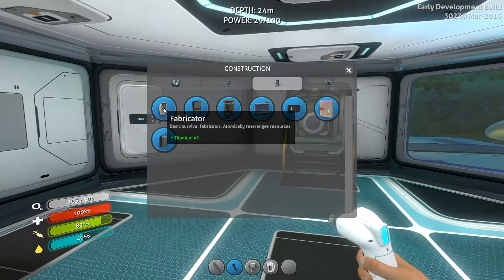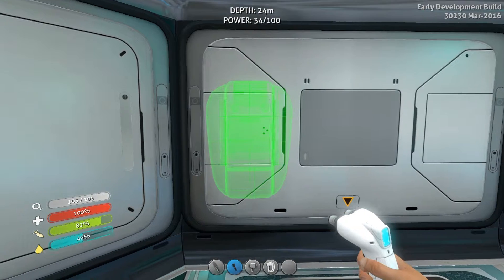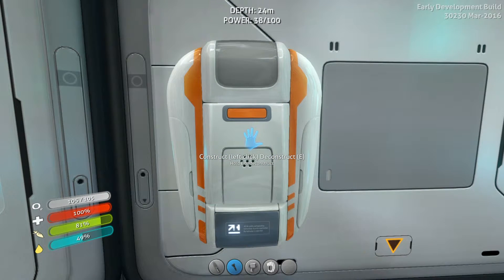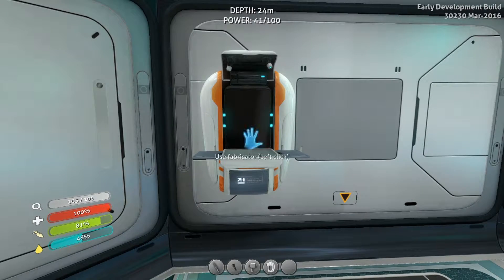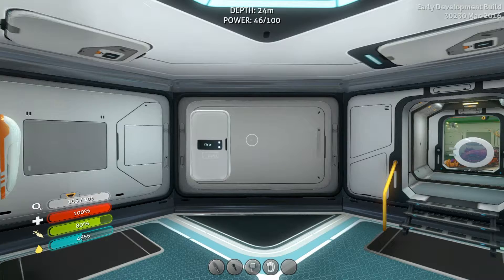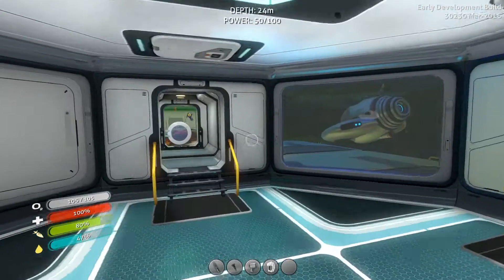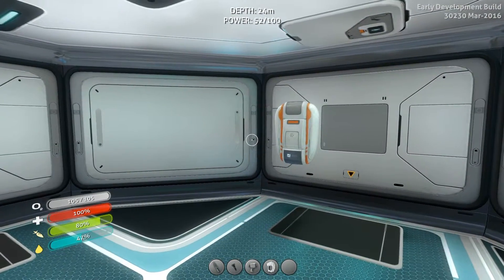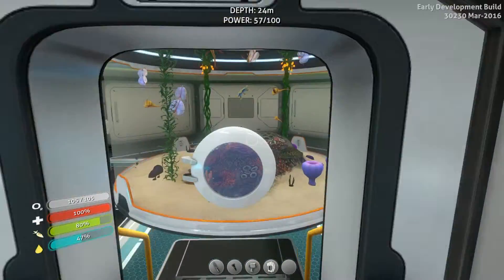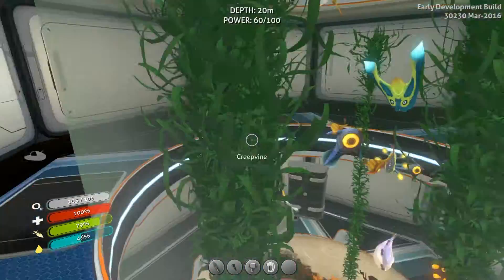What do we need for the fabricator? Just two titanium — sweet. That can go anywhere it looks like. We'll put it off to the side to make room for other stuff. That's so cool — now we're getting somewhere. I don't know if it's possible — let me know — but is there a button you can push to check your hull integrity? I don't know what it's at right now, so I might end up making reinforcements I may or may not need. Let's check up here — I couldn't remember if I had any lockers hiding here or not.